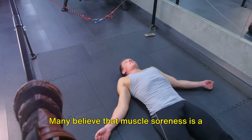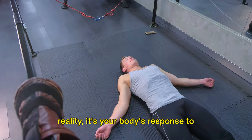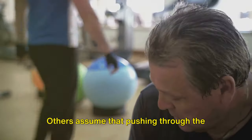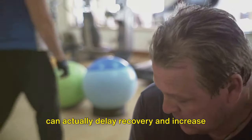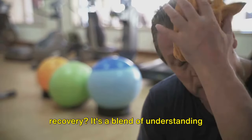Many believe that muscle soreness is a sign of an effective workout, but in reality it's your body's response to microscopic damage to muscle fibers during exercise. Others assume that pushing through the pain will yield quicker results, but this can actually delay recovery and increase the risk of injury. So, what's the secret to a speedy recovery?